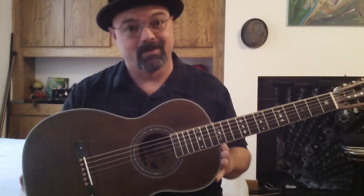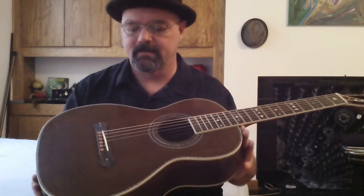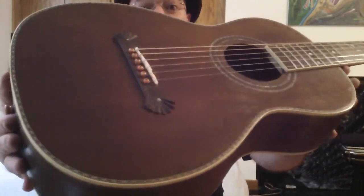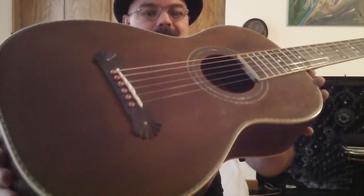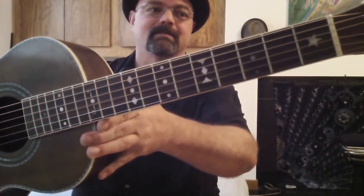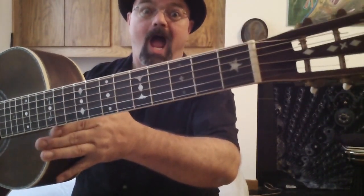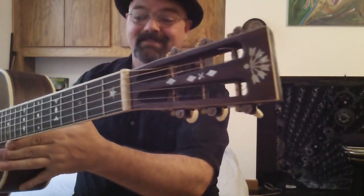So I bought this Washburn parlor guitar yesterday. I just could not resist it. It has these little Art Deco flourishes. Look at that bridge, those notches. And a little border design. Those sexy inlays. Look at that stuff. It's got a slotted headstock — I love slotted headstocks.